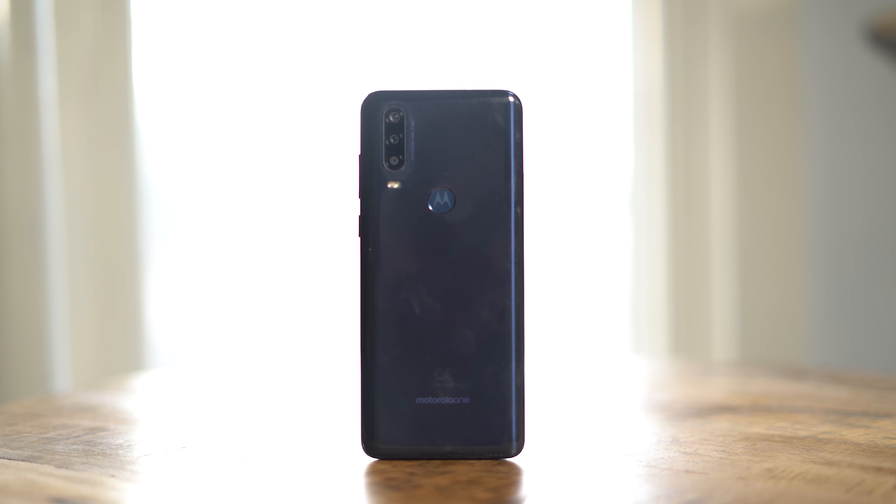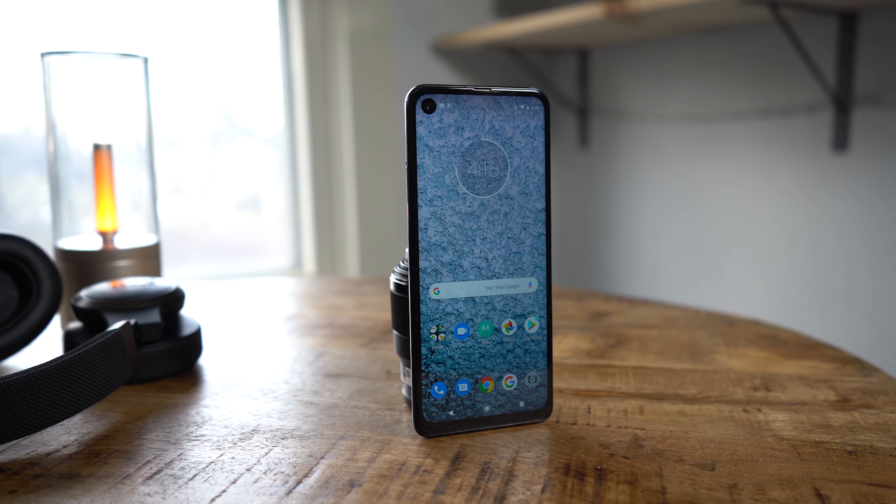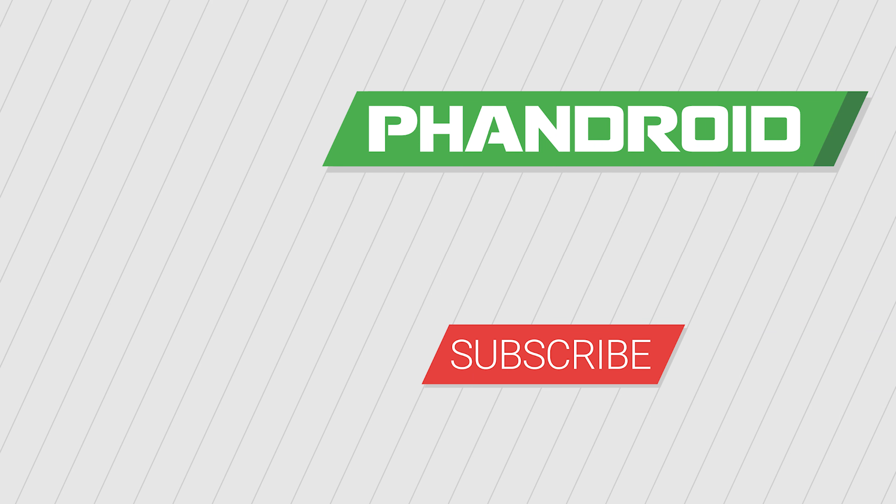Circling back to the 6.3-inch display, you're looking at a 21 by 9 aspect ratio panel, which is honestly ideal for watching movies or TV shows. But if you take a closer look, you'll notice the extra-large hole punched out of it for the front-facing camera, which kind of detracts from the whole experience. Fortunately, the screen is pretty bright and there really isn't any noticeable color shift at extreme angles. A Quad HD resolution display would have been preferable at this size, but it definitely wasn't feasible at this price point.